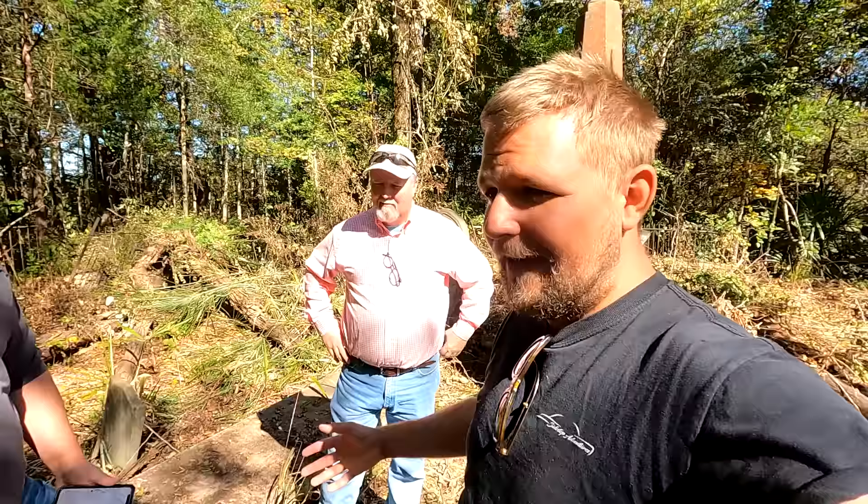Hey everybody, it's Robert and you're watching Sidestep Adventures. I'm out here with Mr. Dan and Mr. Scott, and we have taken a road trip today. We're across the Chattahoochee River over in southern Russell County, Alabama — about five miles west of the Chattahoochee River — and we're standing in an old plantation cemetery right now.